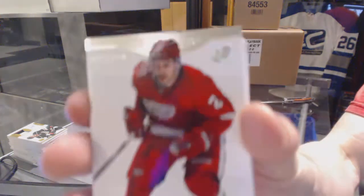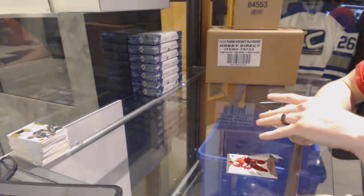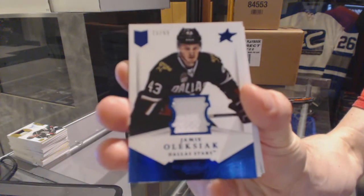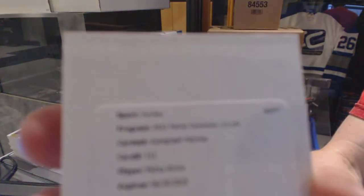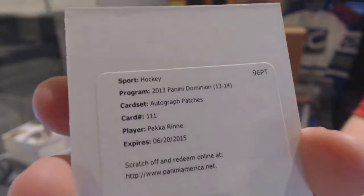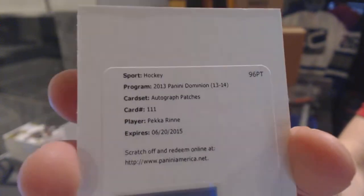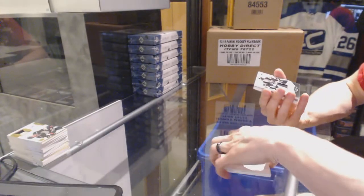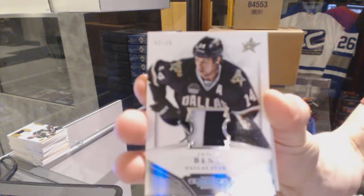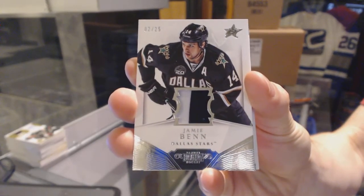Base card number 299 for the Detroit Red Wings, Brendan Smith. We've got a jersey number 299 for the Dallas Stars, Jamie Oleksiak. We've got a redemption for an auto end patch number 299 for the Nashville Predators, Pekka Rinne. Pekka Rinne auto end patch number 299 for the Preds. We've got a two-color jersey prime number 225 for the Dallas Stars, Jamie Benn.